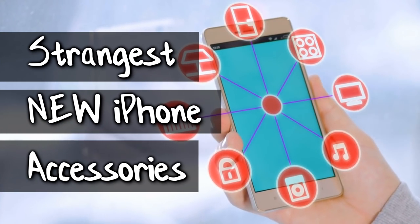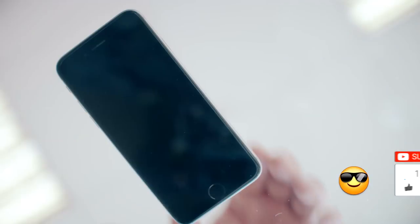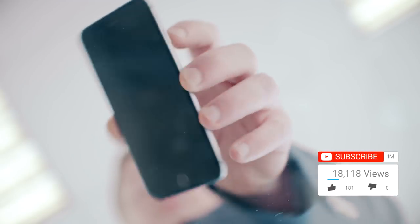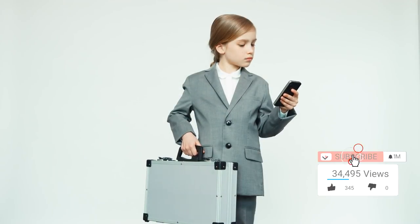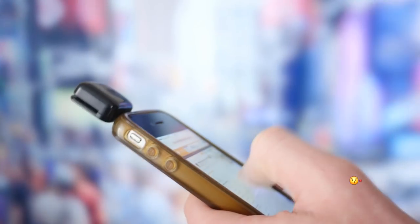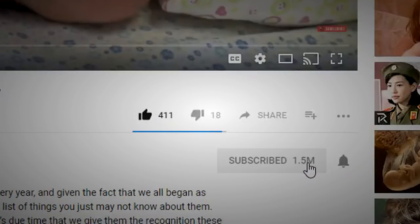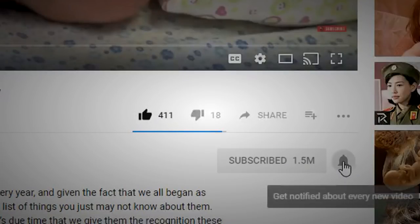31 Strangest New iPhone Accessories. Hey everyone, it's Alexa again, back with another video. Every month we are exposed to brand new iPhone accessories, and many of the items featured on our list today are things you never knew you needed until you saw them here. Make sure you have your credit card handy because you're going to want to order some of these accessories before Christmas. Make sure you're subscribed and hit the bell icon to see all of our upcoming videos.